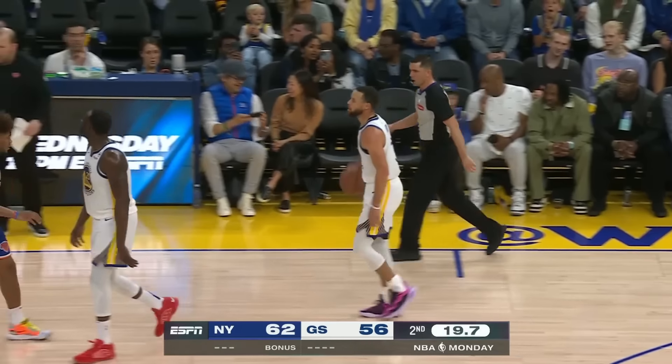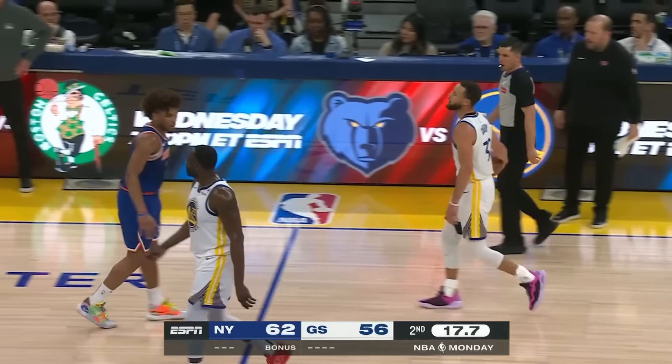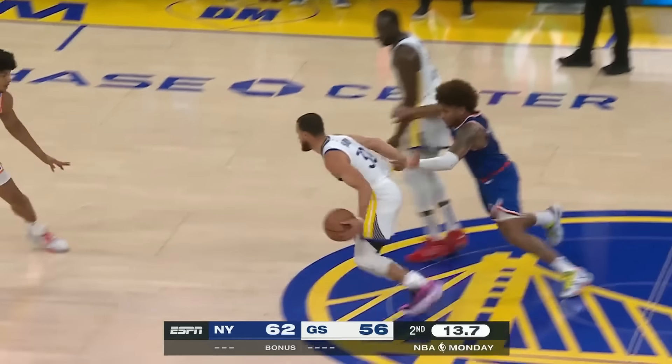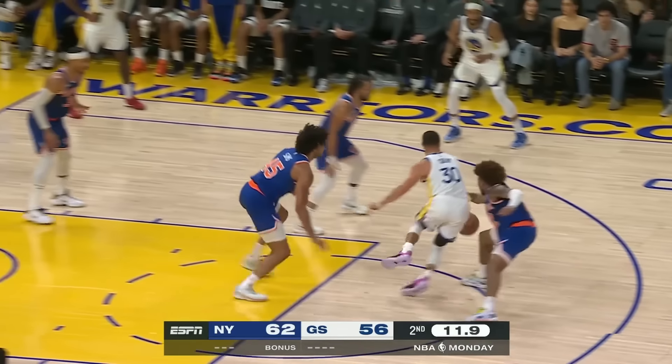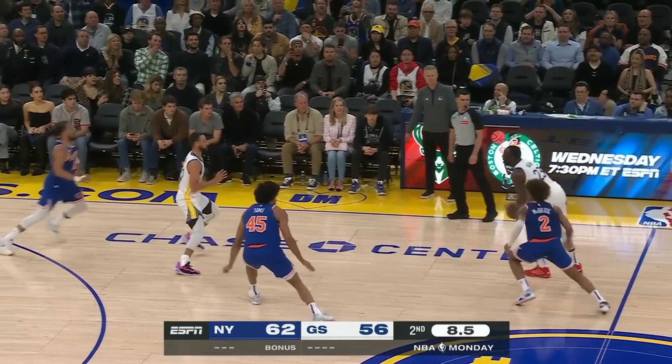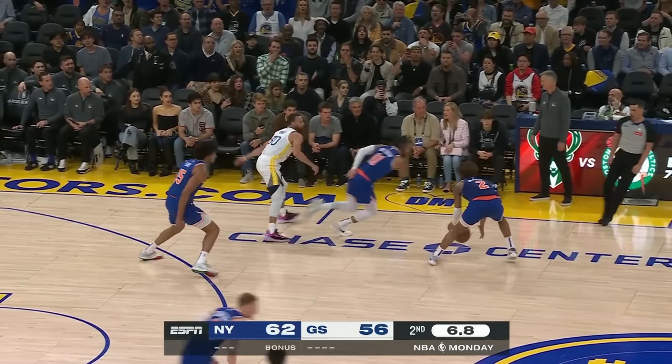Check out the absolute chaos that the Knicks cause on this play. Deuce is way up on Curry, gets over the screen, and the big man stays in front just enough to allow McBride to come back on the chase. This is just a bunch of pitbulls attacking, which of course ends badly for Golden State.